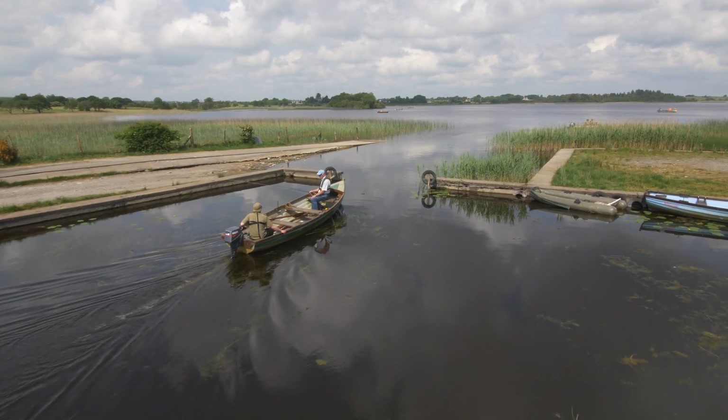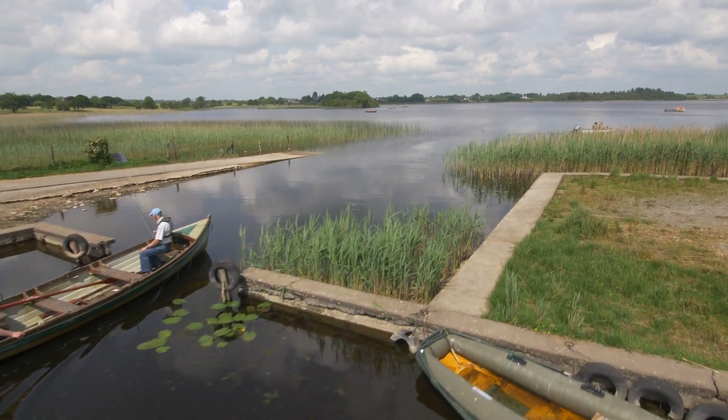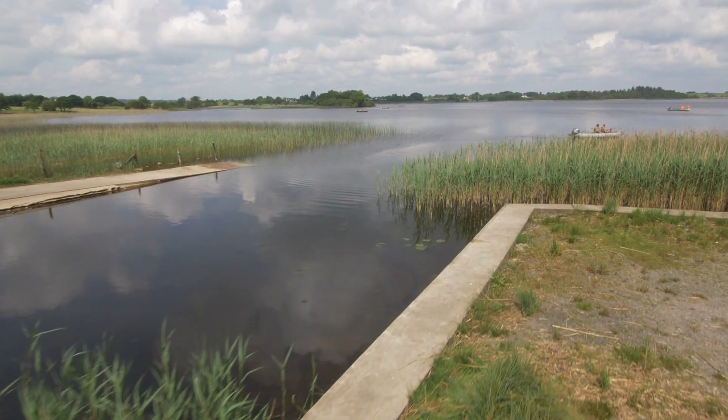Rising close to the Mayo-Roscommon border, the River Sook passes through Loch O'Flynn, a renowned trout fishing lake in North Roscommon.